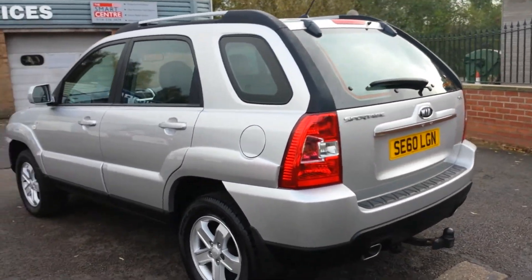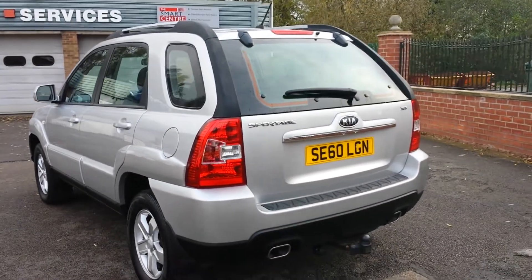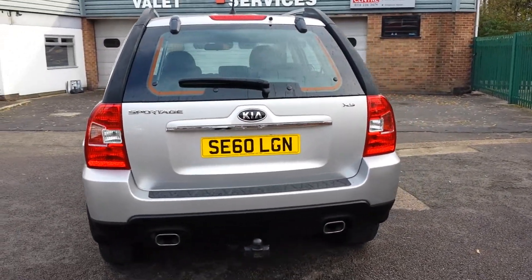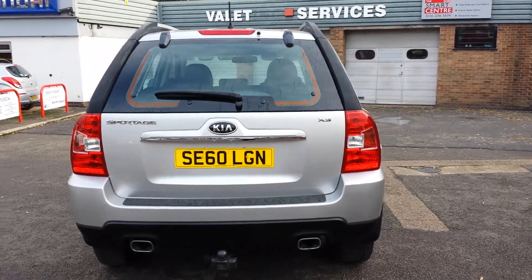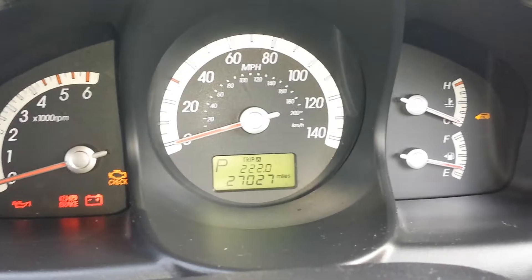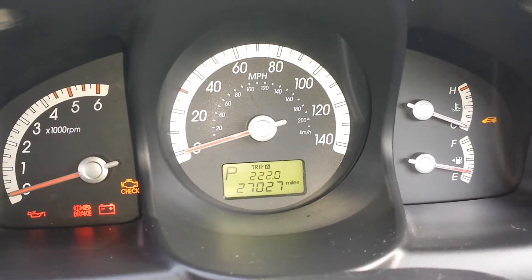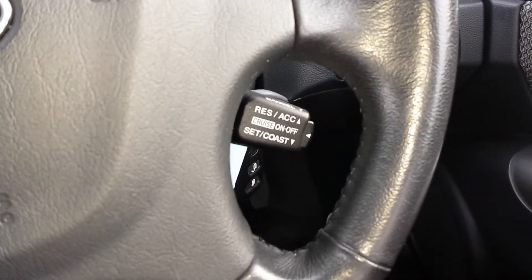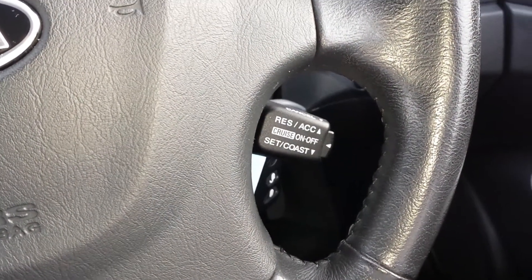This car will come with a 12 month warranty and also comes complete with a tow bar. This car has covered just 27,000 miles and comes complete with cruise control with speed limiter.